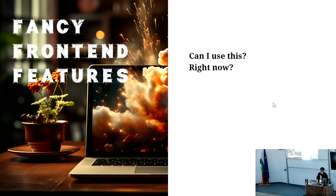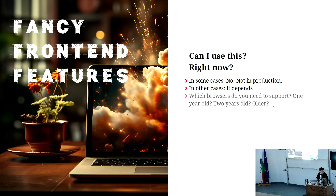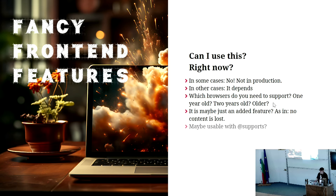A question will be: can I use the stuff I'm presenting right now? That will depend. In some cases it's a definite no — you can't use it in production. In some cases it depends on the browsers you need to support. Maybe it's just an added feature for people whose browser supports it, and it doesn't matter for older browsers. You can use @supports to check, or there may be a polyfill or a PostCSS plugin.